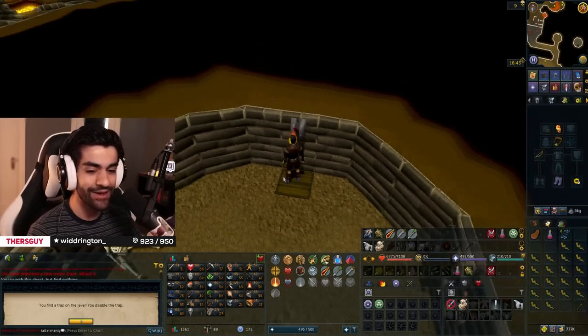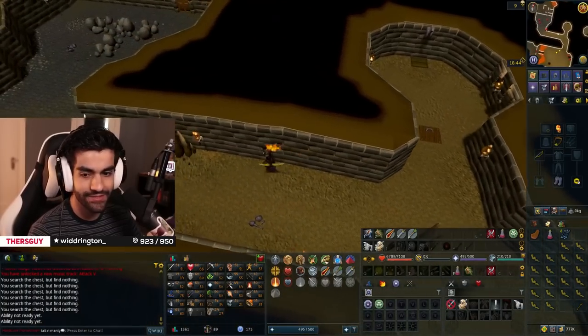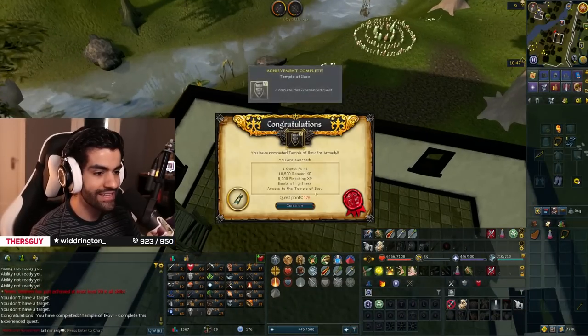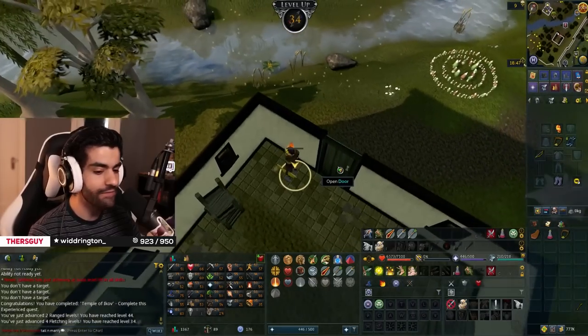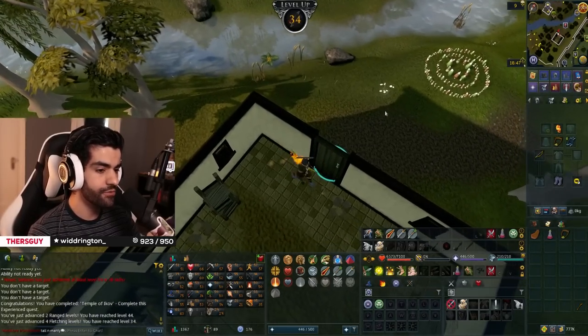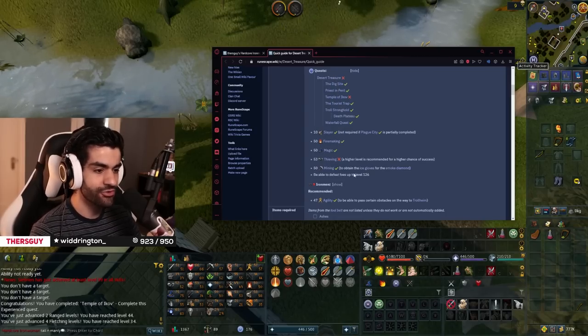Wait, I'm standing on the pitfall trap to disable it. It's always good. Sorry, I can't fall right now — disabling the trap that I'm standing on. That is the Temple of Icov quest complete. Two range levels — level 44 — and four fletching levels. We are now level 34. We take those.